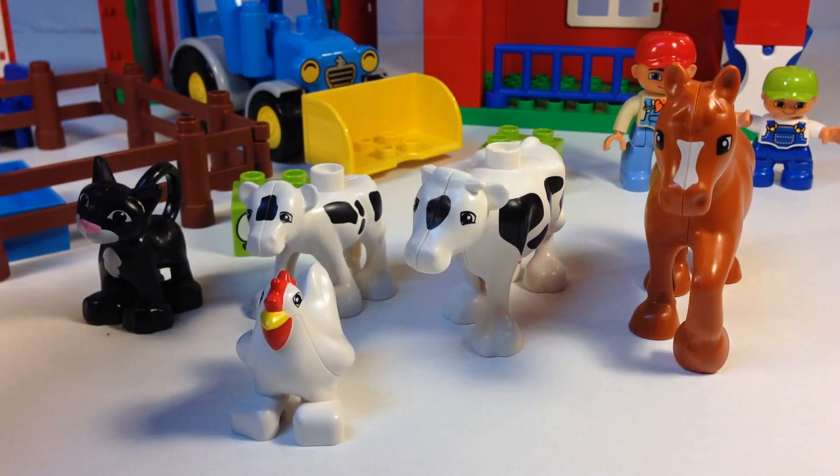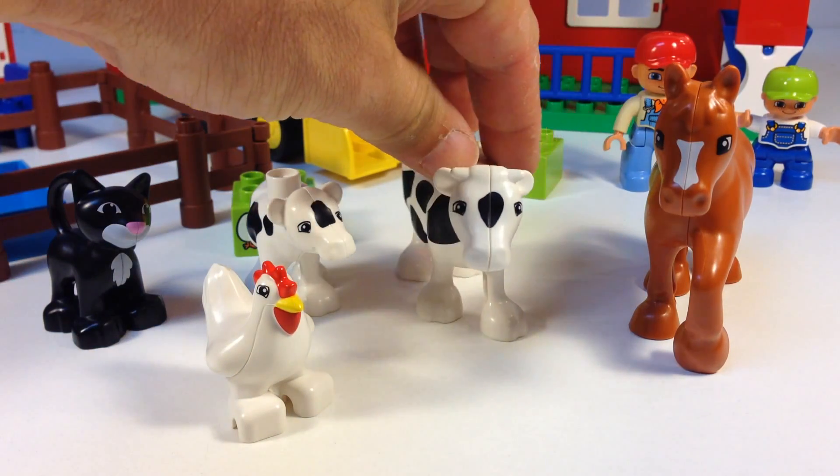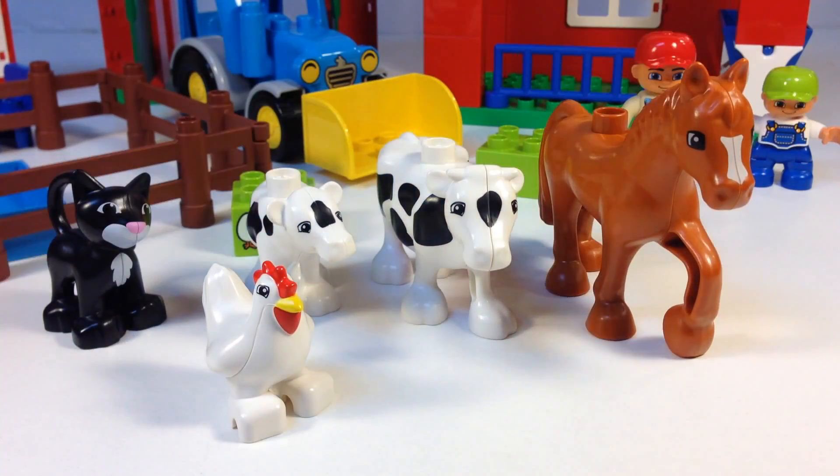Here are the animals you get. You get the black cat, white chicken, the baby calf, the mama cow, and the big horse.